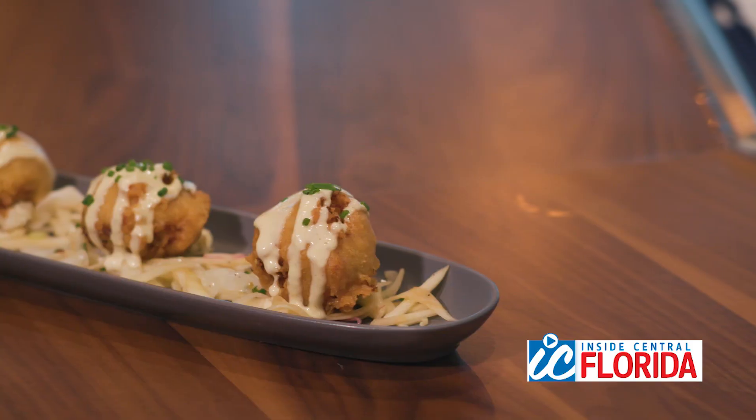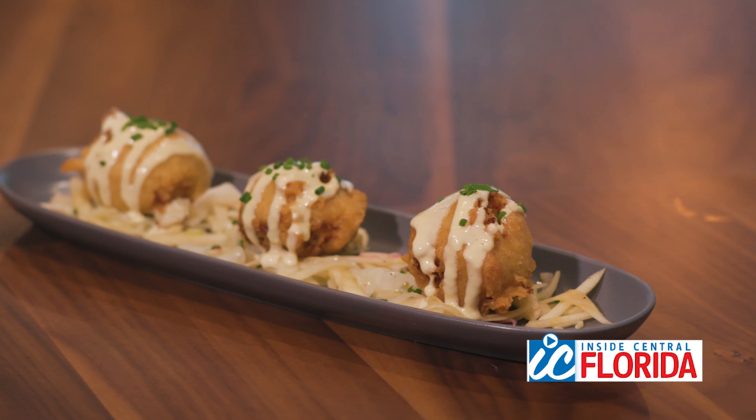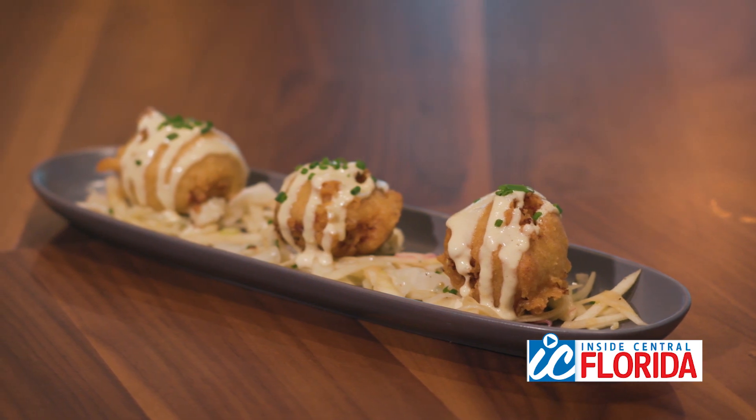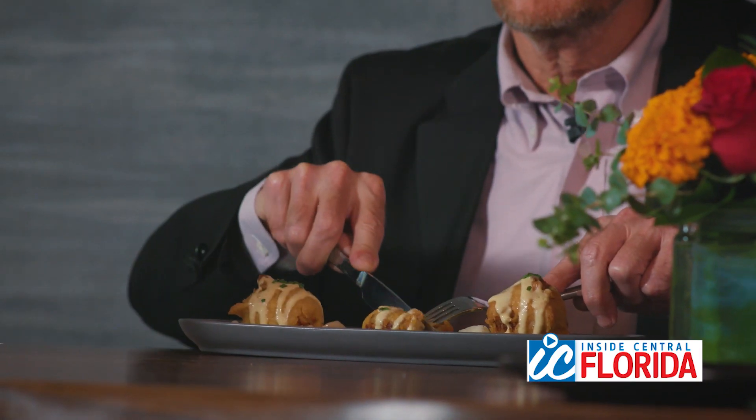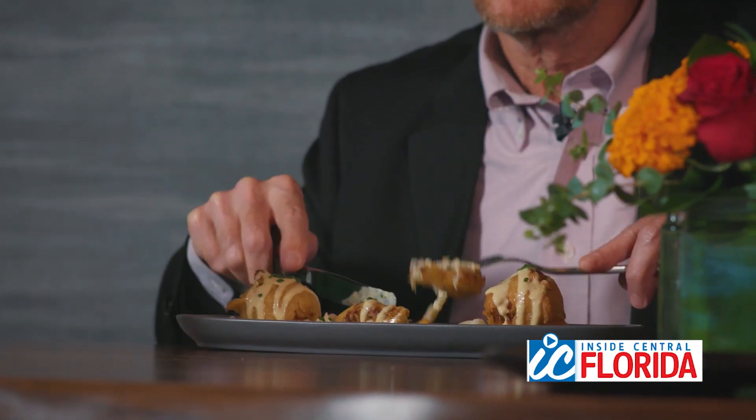We've got our blue crab beignets with an apple fennel slaw. Typically from New Orleans, these are a little bit savory — filled with blue crab, mascarpone, chive, and shallot, and served with an apple fennel slaw. If you're familiar with beignets, the little donuts, you can feel that texture, but instead of the powdery sugar, these are savory, but there is sweetness. The crab meat is so sweet and it's all so very light. These are good.